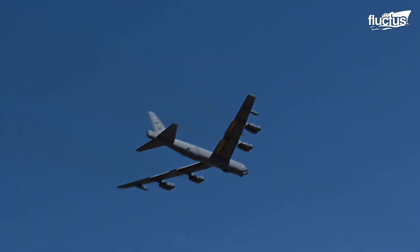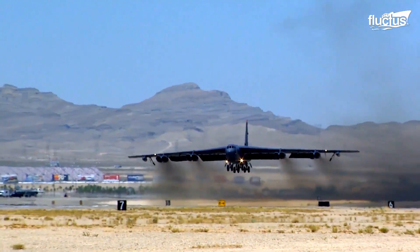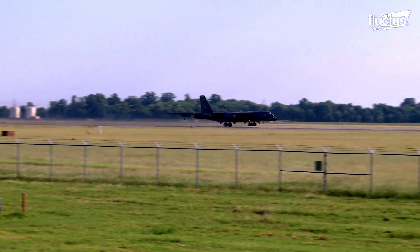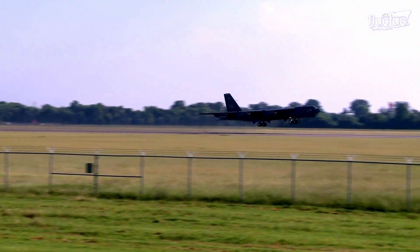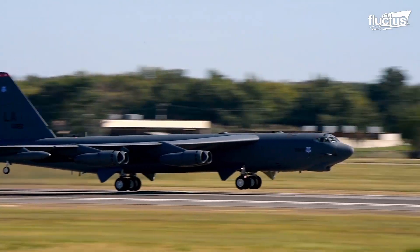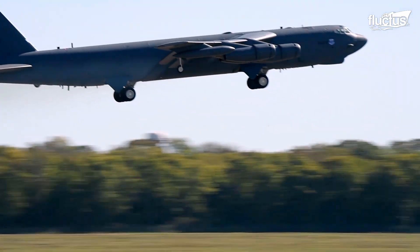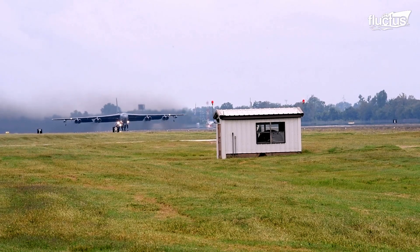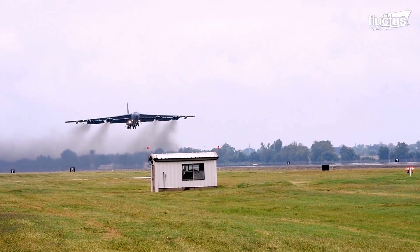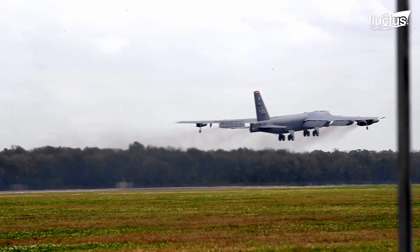Another interesting feature of the B-52 is that very little rotation occurs when the plane takes off. Rotation is the term used to describe the process of lifting the nose of the aircraft off the ground as it gains speed. However, because of the engineering of the wings, the aircraft's front and rear wheels leave the ground almost simultaneously.